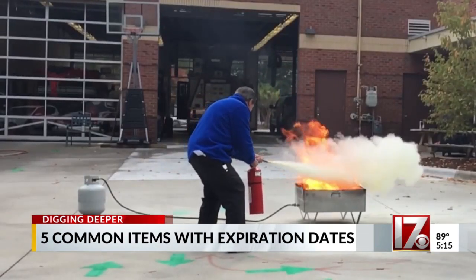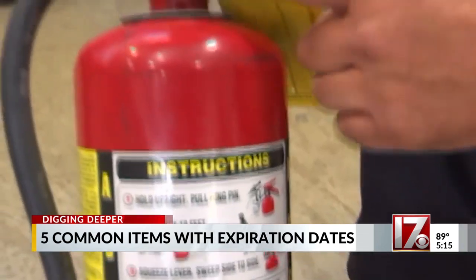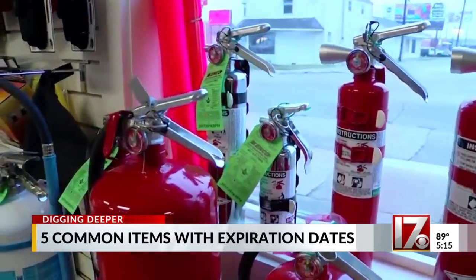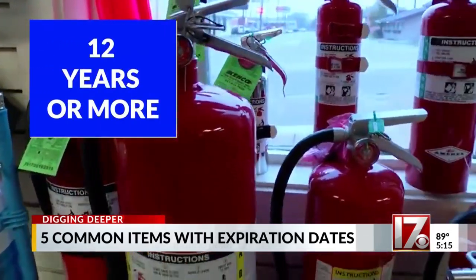Take fire extinguishers. They're pressurized, and eventually, even though they're sealed, they start to lose pressure. Also, parts tend to corrode or break. If you've had your unit 12 years or more, replace it.